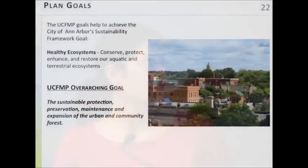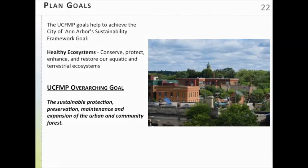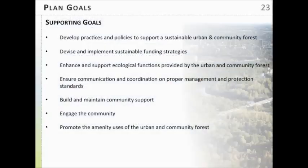We do have some goals for the plan, and they really align with the city's sustainability framework. We worked with our environmental coordinator to ensure the urban and community forest management plan includes the sustainability framework, particularly aligning with the healthy ecosystems goal. We have one overarching goal — the sustainable protection, preservation, maintenance, and expansion of the urban and community forest — and then seven supporting goals. These range from developing policies and procedures, securing funding, and engaging the community and building community support for the urban and community forest.